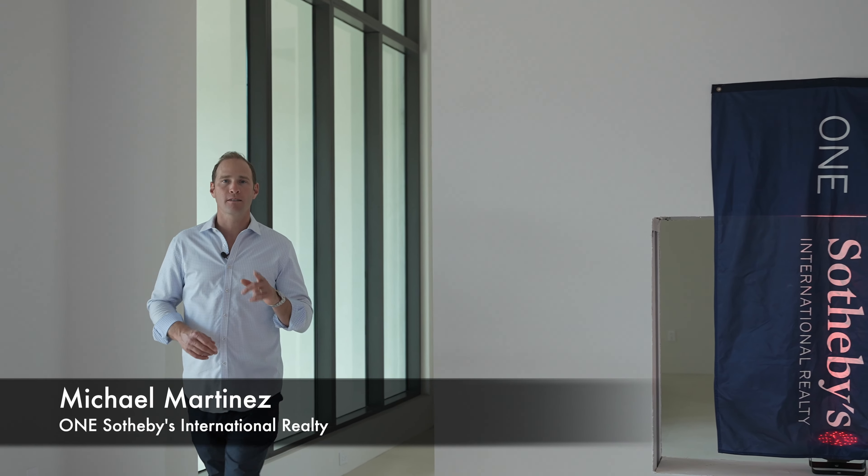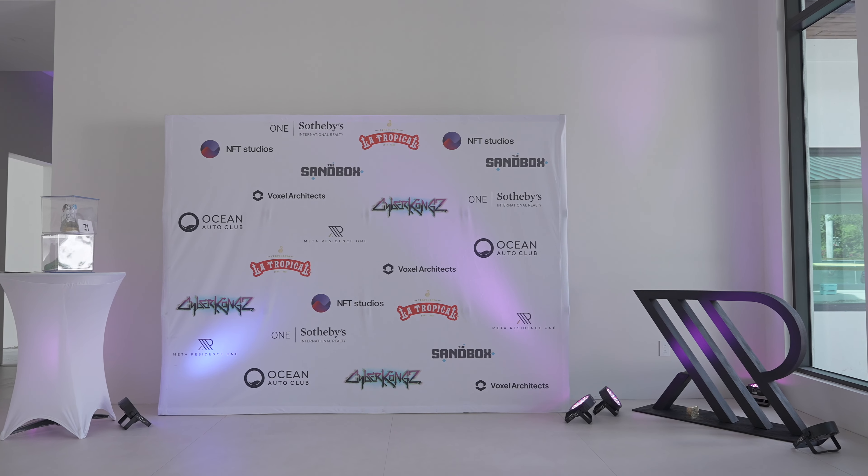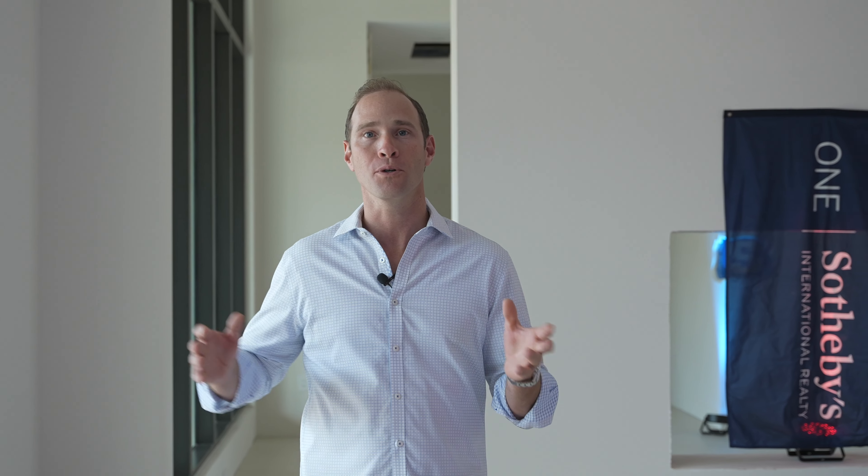Hi, my name is Michael Martinez with One Sotheby's International Realty, and today we're really excited to be in the first Meadow Residence One. This is such a unique opportunity, it's such a unique project. This is being sold as an NFT with a real-life counterpart in the real world, which is this house that we're standing in right now. Come with me so I can show you a little bit behind the scenes of what's upcoming.